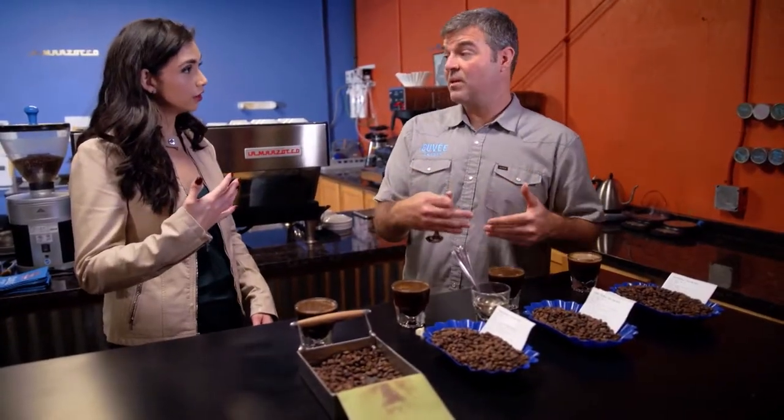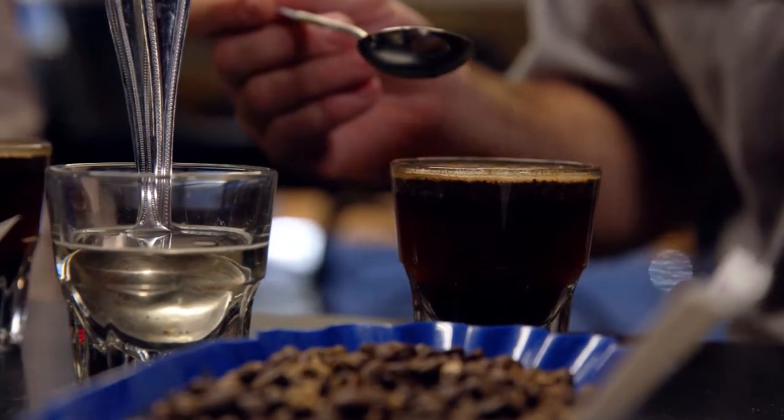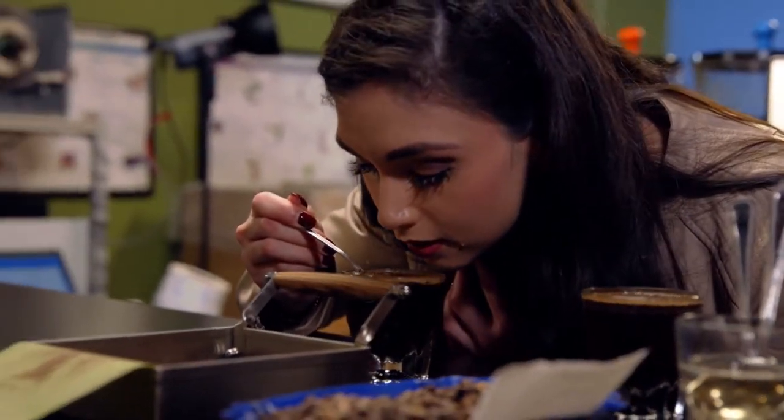There's a crust of coffee on the top. Now we're going to smell the wet aroma — we'll take our spoon and punch a hole in the crust, put our nose really close to the cup, and a poof of steam will come out when we break the crust. Inhale it into your nose.